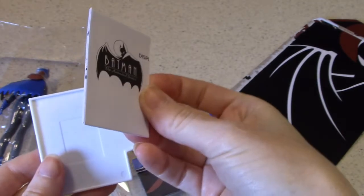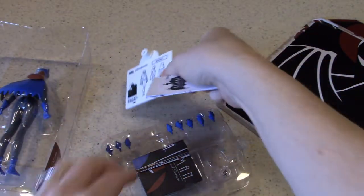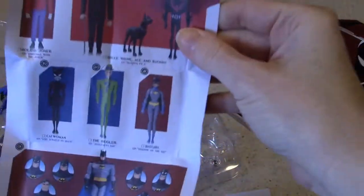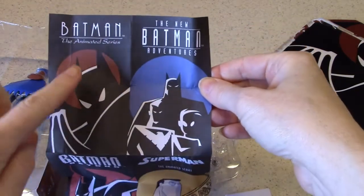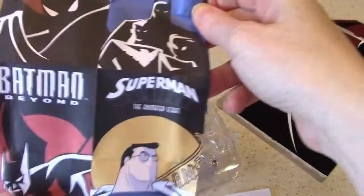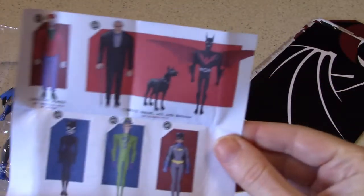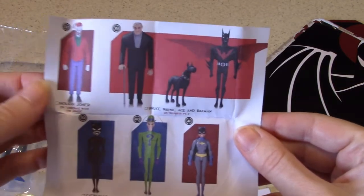There's a little folded paper here with instructions. Oh, is this going to show me the set? This is so nice. Instead of me just saying there's a whole big set of these, I can show you — look at the major animated series that followed from Batman the Animated Series. The New Batman Adventures was the redesign right about 1996. Then you had Batman Beyond, Superman the Animated Series, and even Justice League and Justice League Unlimited after that. Batman Beyond looks good, and we've got Ace the Bat Hound, Holiday Joker, and Lois too.